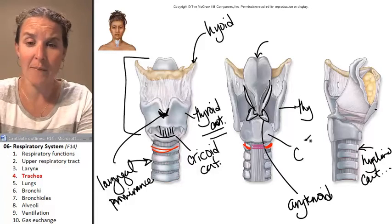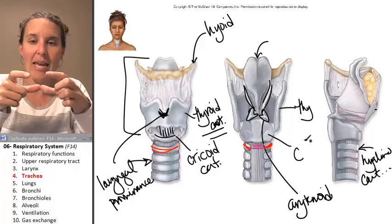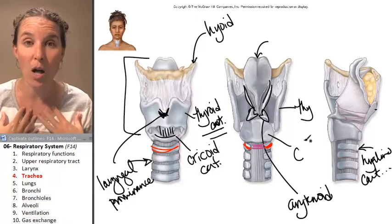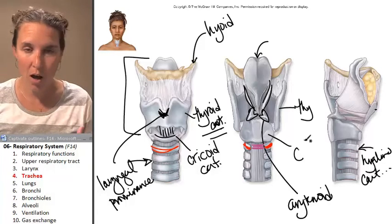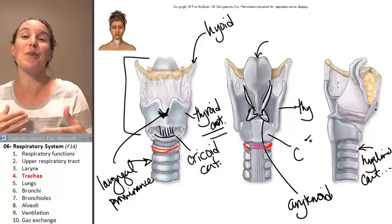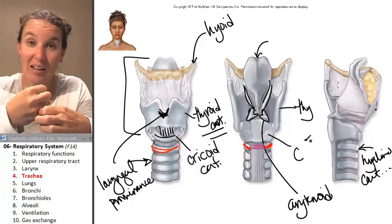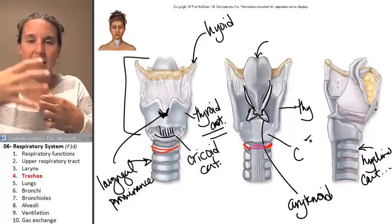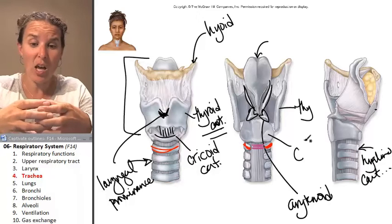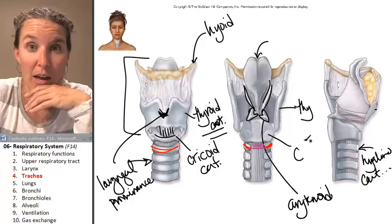The trachealis muscle, which connects the two ends of my C, also allows the trachea to stretch. It allows you to swallow a giant mouthful of food, and that food going through your esophagus — which is posterior to your trachea — can actually push in on the trachea without getting stuck. If you had rigid cartilage all the way around your trachea and swallowed a giant bite of food, it would get squished and stuck and couldn't pass through fast enough.